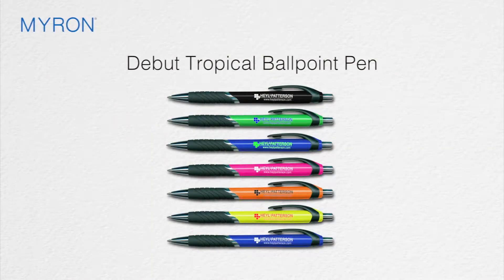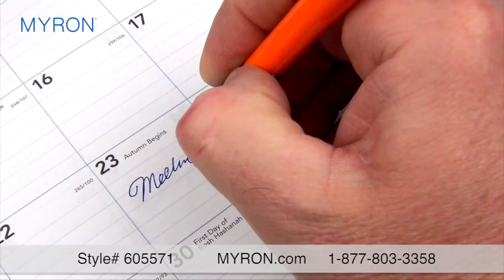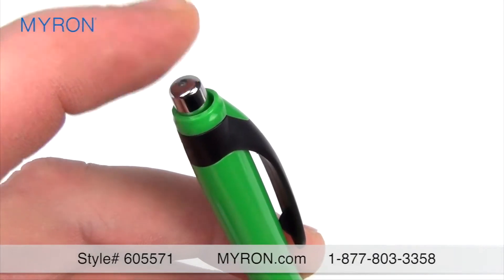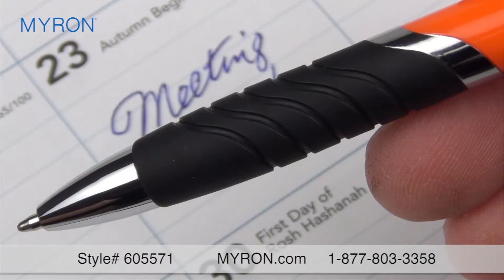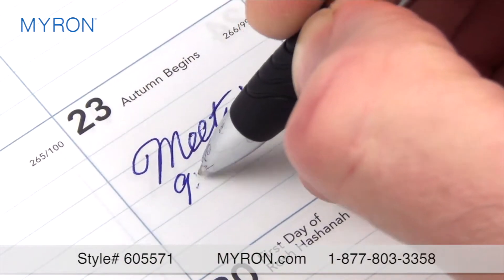Help your company stand out from the competition with our debut tropical ballpoint pen. The striking brilliance demands attention with a glowing tropical look and rich hues. This click-action promotional pen boasts gleaming chrome appointments and an etched rubberized non-slip grip for a comfortable, smooth writing experience.